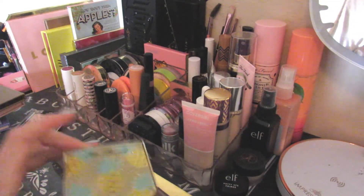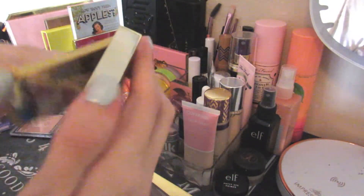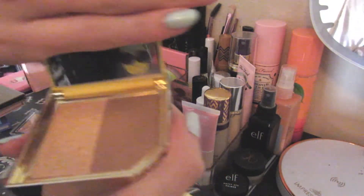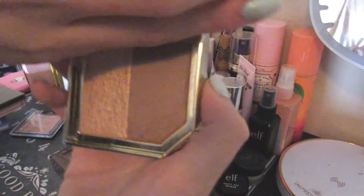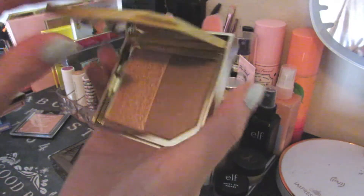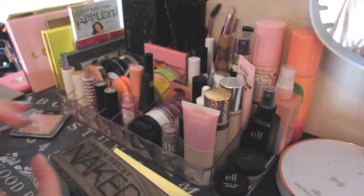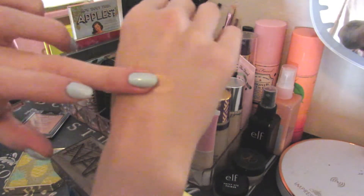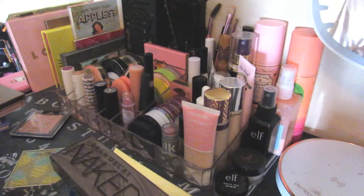Alright, lastly we're going to get to the rest of my palette-type things. This is the Too Faced Pineapple Bronze — I also picked this up at TJ Maxx. It's a really nice gold highlight. I thought it was going to be too dark for me, but actually it looks quite nice. It's a little too dark, but if I blend it out I still get a really nice subtle highlight, so I like that one.